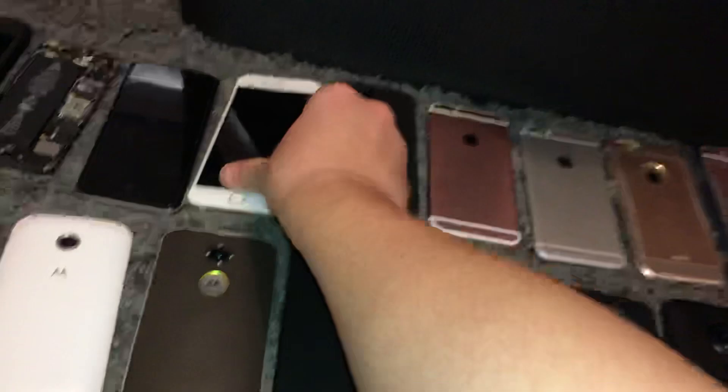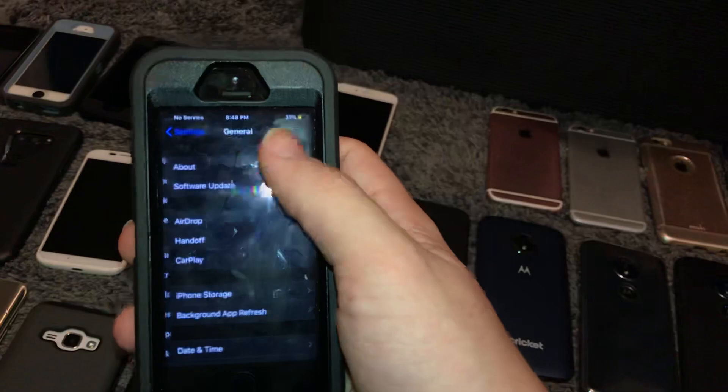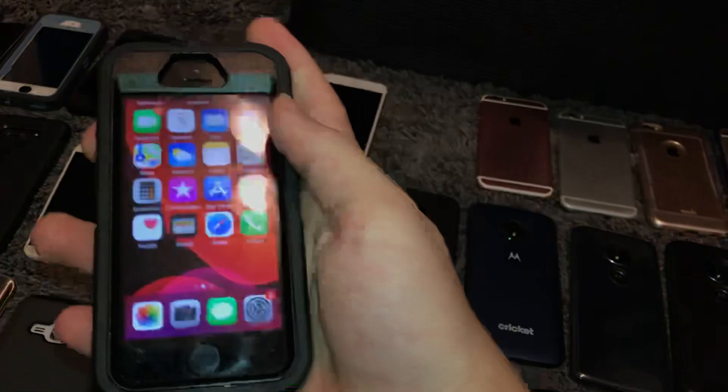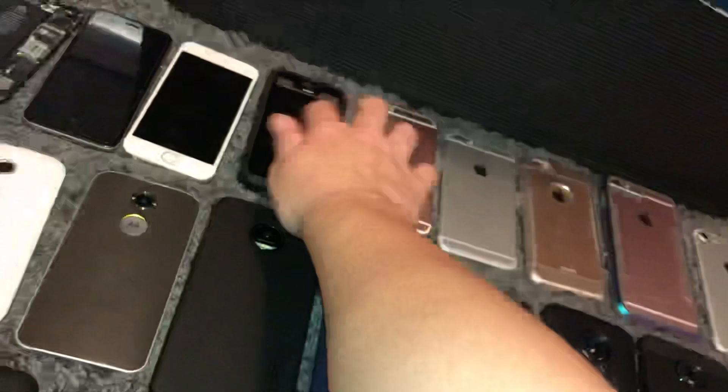This is my iPhone SE, 32GB on Metro PCS, running iOS 13.0. I'm not going to update it, considering there's a large chance the iPhone SE is not getting iOS 14 — but if it does, I'll update it to 14.0.